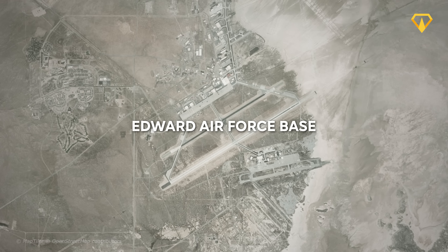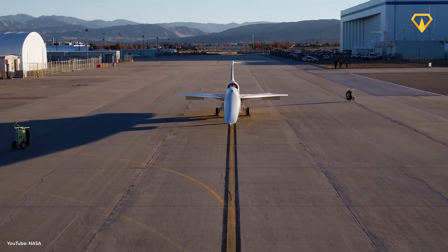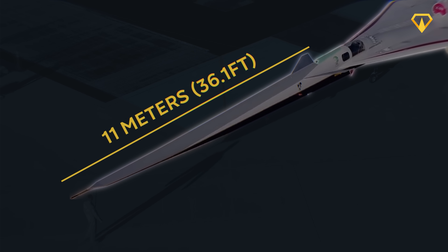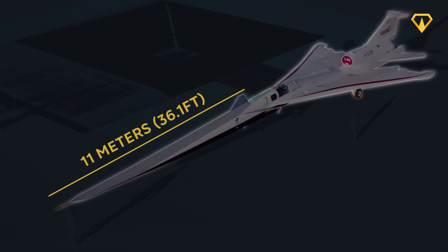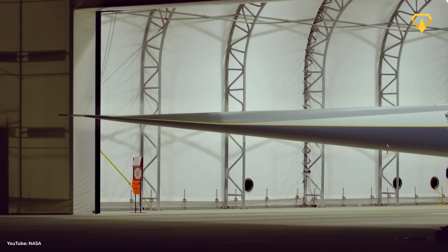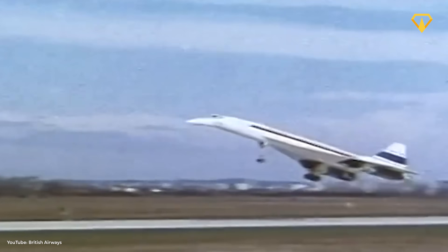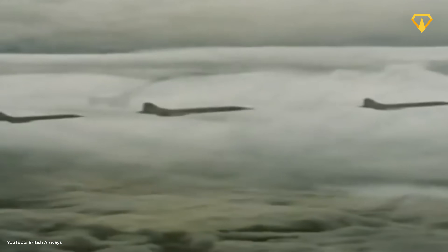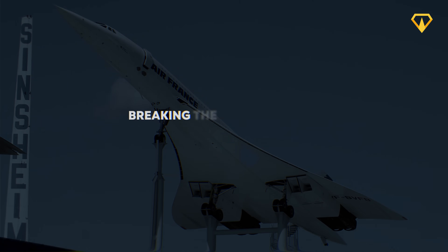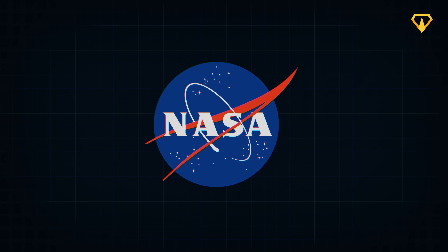This is Edwards Air Force Base in California. Dawn breaks over the desert as a strange aircraft taxis onto the runway. Its nose stretches an unprecedented 11 meters, nearly a third of its entire length. Where other planes have a cockpit, this one doesn't appear to have any windows. Since the early days of supersonic travel, one major problem has remained unsolved — something no one has even attempted since the tragic story and retirement of the Concorde: breaking the sound barrier without the boom. No one, that is, except NASA.